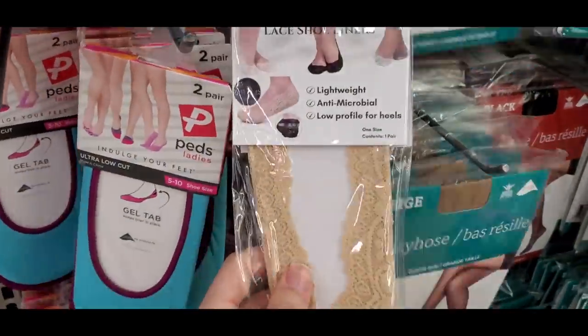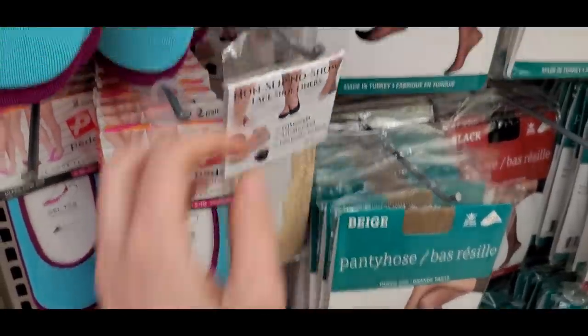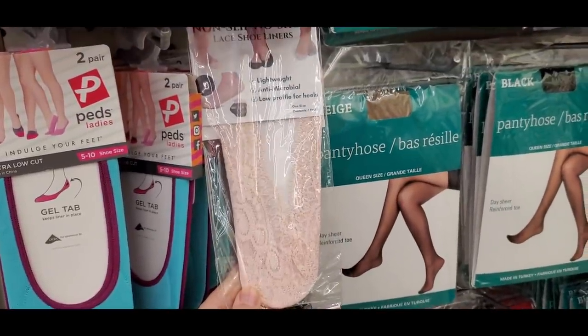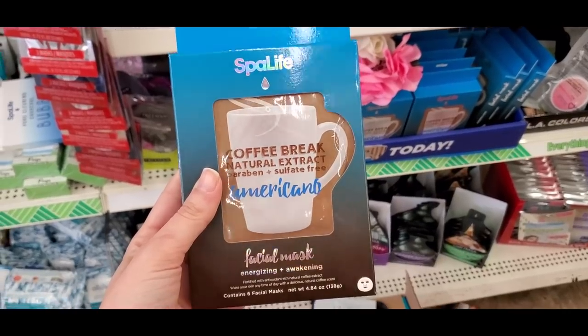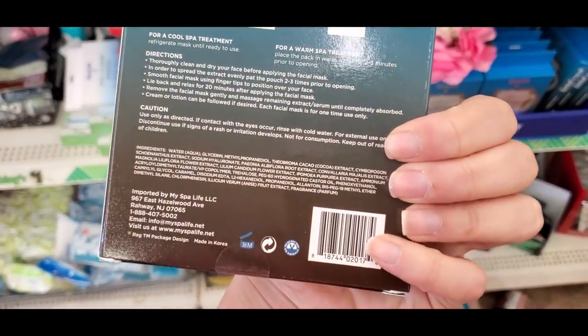I picked up a pair of Peds, which are awesome, and they also had adorable lace socks with a little lace peeking through — perfect with flat shoes. And there are tons of new masks from Spotlight — this brand is coming in hot at Dollar Tree with so many mask options.